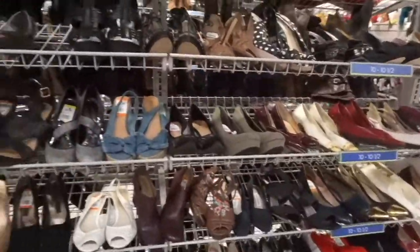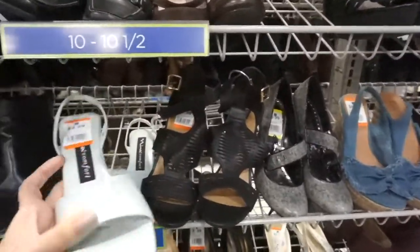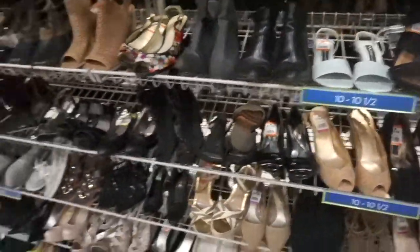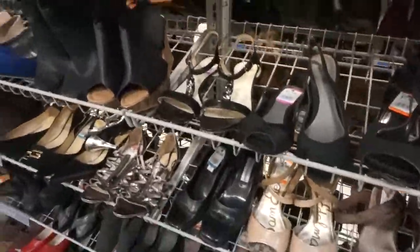Right now is a great time to shop shoes at a thrift store because the 90s are trending. You might as well come and pick up some actual 90s heels instead of buying new recreated ones. Right now at thrift stores there are so many 90s versions of heels.